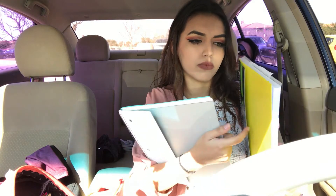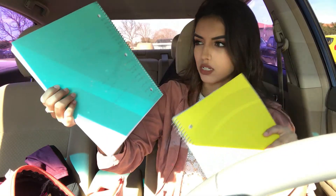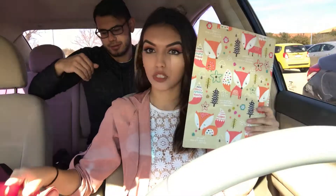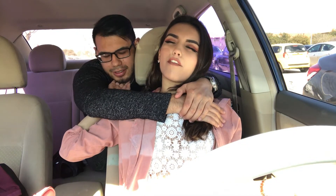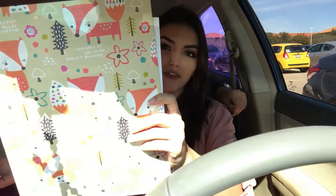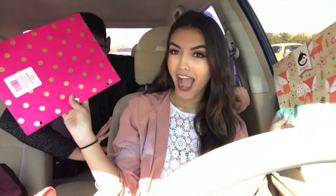I have two notebooks today even though I have three classes — I forgot my other one. I have my American Pop notebook and my Criminal Justice notebook. The last things in my bag are folders I got from Target, which I've had for about three years. One has little foxes on it and the other is all polka dots.